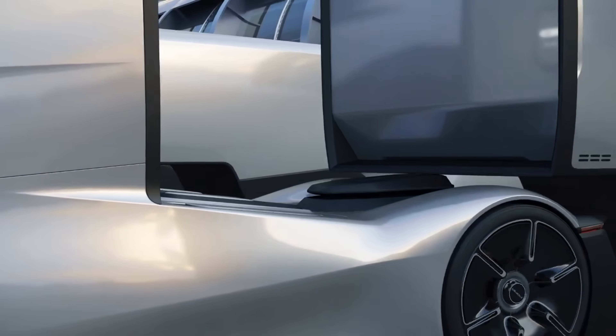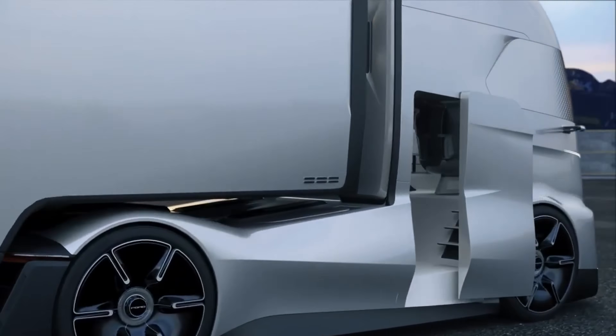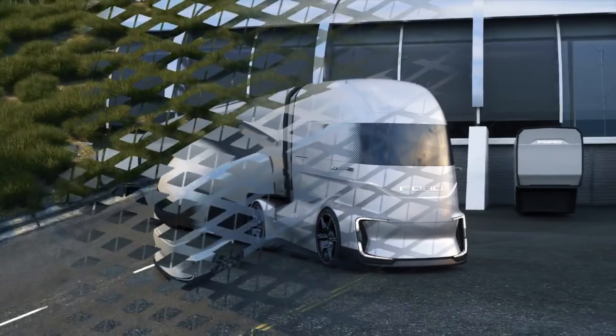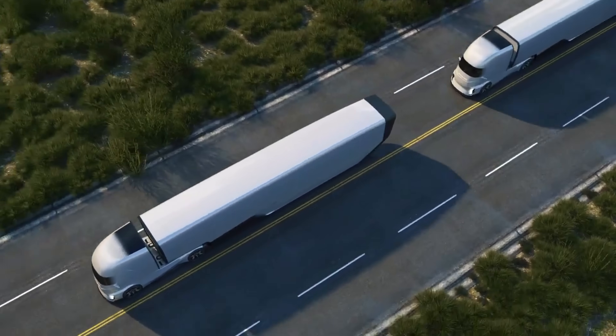Navigating off-road terrain, or serving as a high-tech mobile workspace. Designed to combine performance, sustainability, and innovation, the Ford F-Vision truck concept points toward a new era of electric trucks built for both adventure and everyday life.